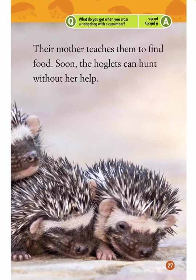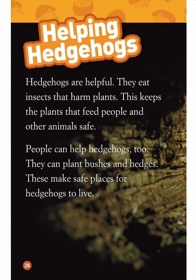What do you get when you cross a hedgehog with a cucumber? A prickly pickle.